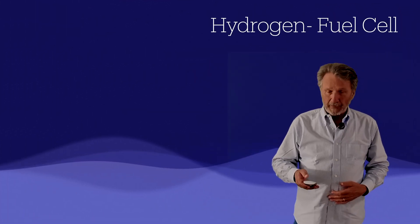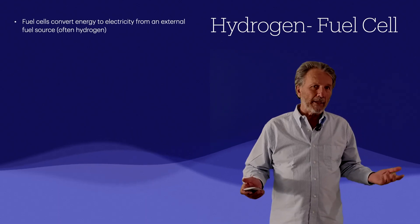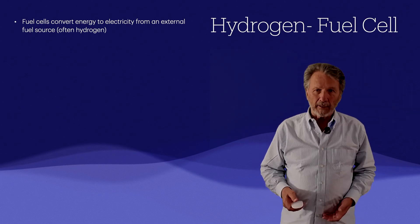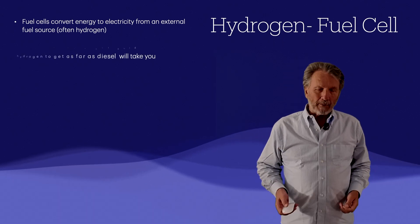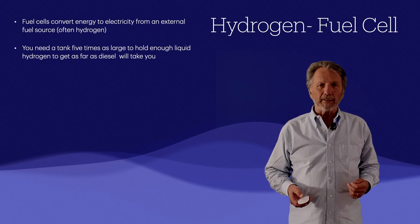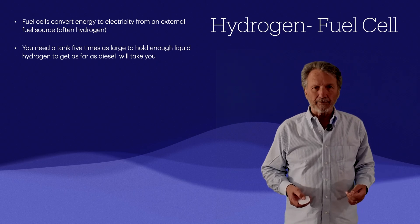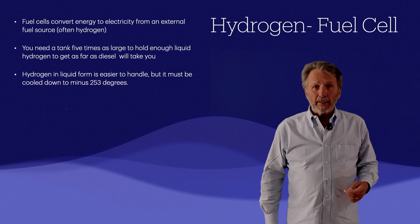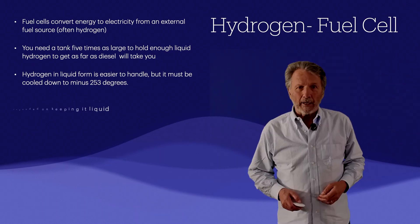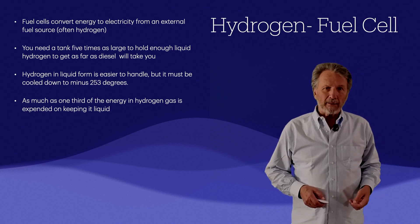There's a lot of buzz about fuel cells right now — the fuel cell converts energy from an external fuel source, which could be hydrogen or other variants. However, the challenge is tank size: you need a tank five times as large to hold enough liquid hydrogen to get the same energy as diesel. Liquid hydrogen must be cooled to minus 253 degrees Celsius, and as much as a third of the hydrogen's energy is expended just keeping it cool.